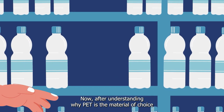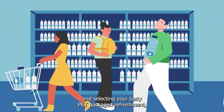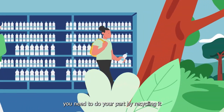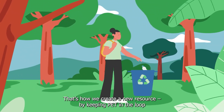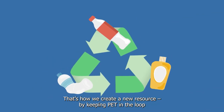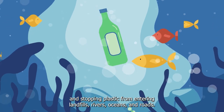After understanding why PET is the material of choice and selecting your PET-packaged refreshments, you need to do your part by recycling it. That's how we create a new resource — by keeping PET in the loop and stopping plastic from entering landfills, rivers, oceans, and roads.